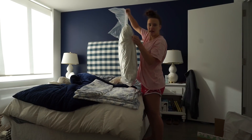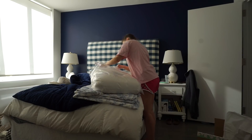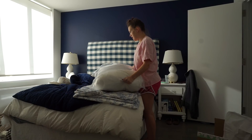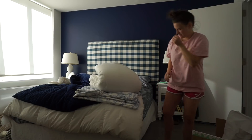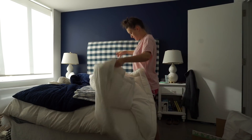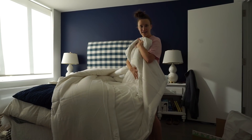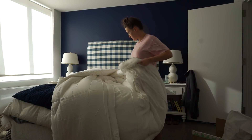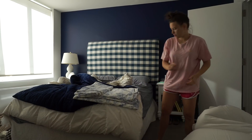So it comes with a big bag like this. Oh, it is soft — it's really soft. It feels very silky smooth and very cooling. Okay, gonna strip the bed and put that on.